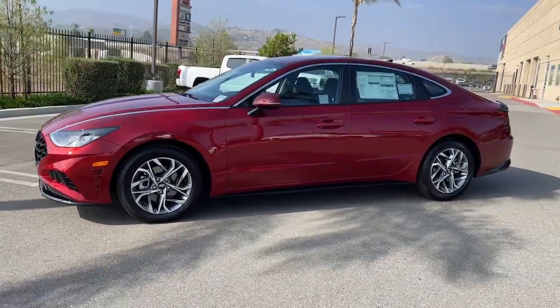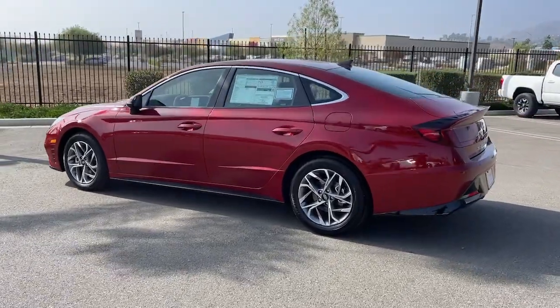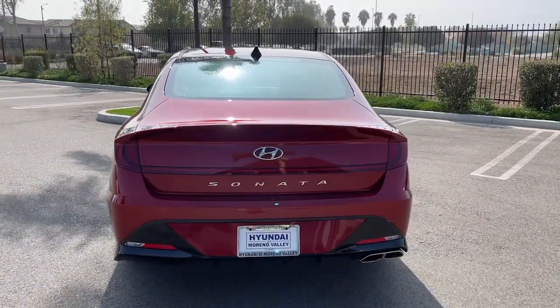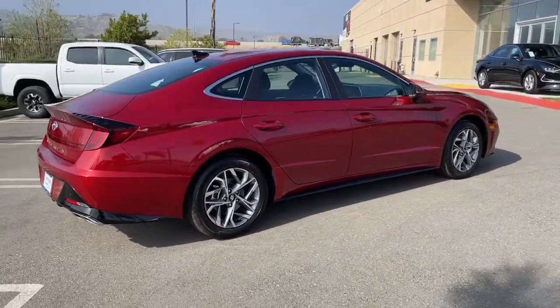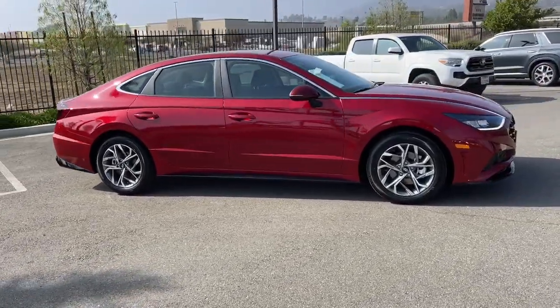Take a moment to check out the 2023 Hyundai Sonata. This well-built, stylish Sonata delivers the best in family sedan comfort. With a spacious, quiet cabin, ample cargo space, a suite of advanced safety features and connected infotainment on board, you'll look forward to every drive.